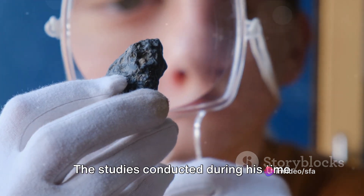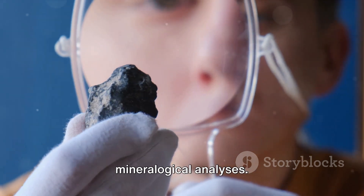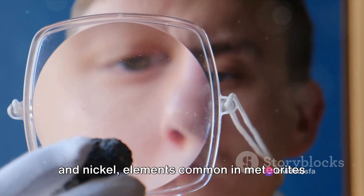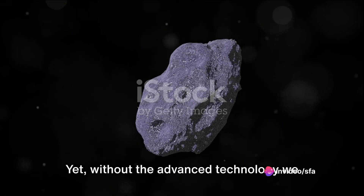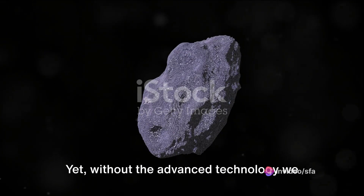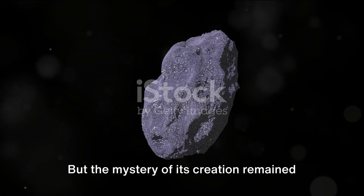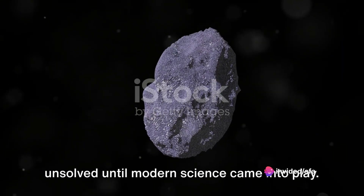The studies conducted during his time involved meticulous geological and mineralogical analyses. They revealed high concentrations of iron and nickel, elements common in meteorites but rare in the Earth's crust. Yet without the advanced technology we possess today, Beringer's hypothesis couldn't be conclusively proven, and the mystery of its creation remained unsolved until modern science came into play.